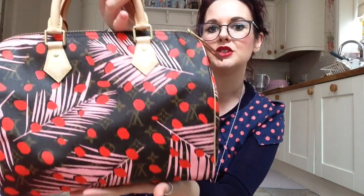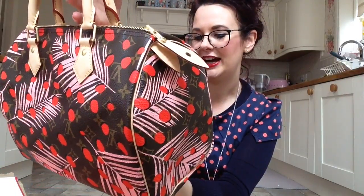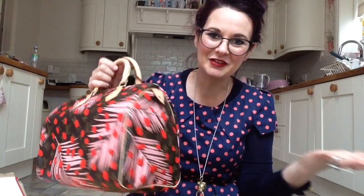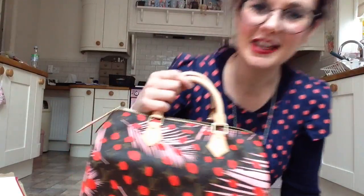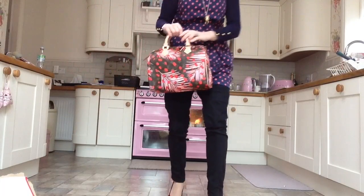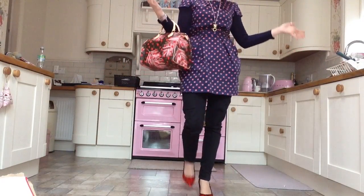It's a speedy 30, and obviously it's the special edition because it's got all the jungle dots and stuff across it. Wow! I will do a little video of my speedy collection because I have got a few speedies now - I love speedies, as everybody knows. This is it when it's being held. My little spotty outfit - we match! It's a very dotty day.